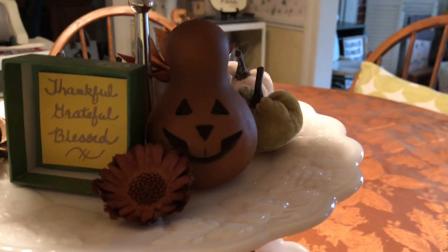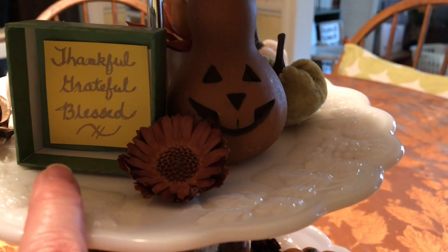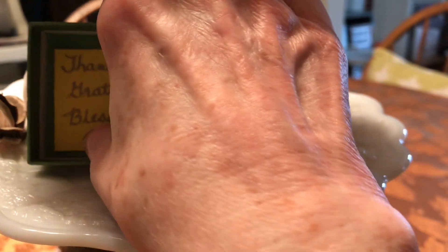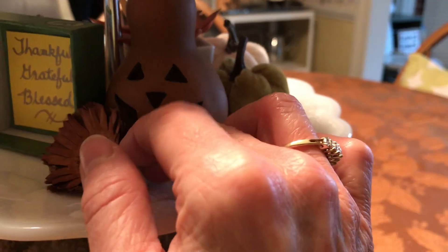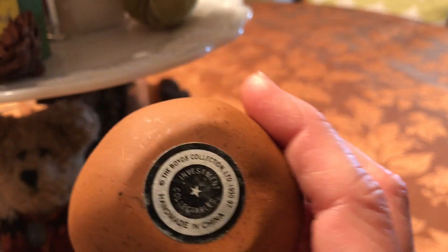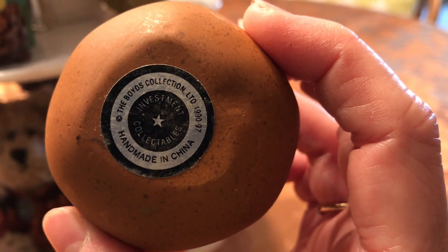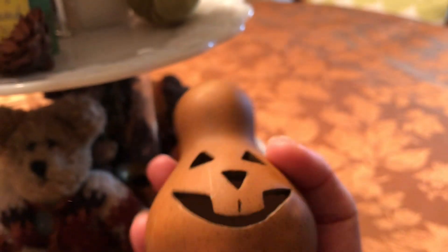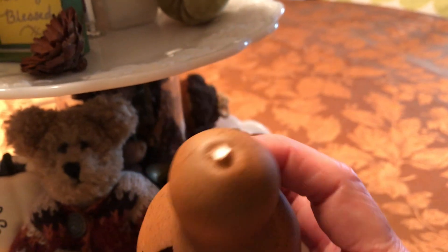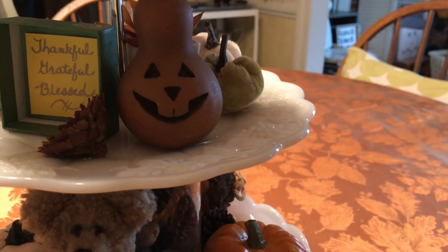Now we're going to go to the next shelf. I just made this little sign that says thankful, grateful, blessed to incorporate that into the challenge as Tracy Ann asked. It's more of that flower potpourri. And this is a Boyd's item as well — it's a little jack-o-lantern. It says on the bottom: Boyd's Collection, Handmade in China, Investment Collectibles. I got that at a thrift store for like 59 cents. I forgot to show it when I thrifted it, but the top has a little broken piece, probably the little stem — but the way I use it you can't even tell.